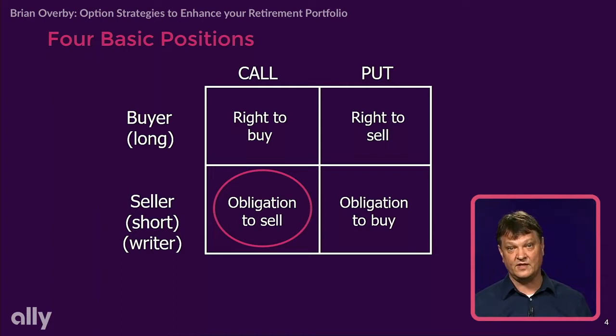Now we're going to focus on the seller or the writer of that contract. If I sell a call, I'm going to be obligated to sell you my stock at that strike price — that predetermined price highlighted in that option contract. If I sell a put, I'm taking on the obligation to buy stock at that price. The biggest difference is that if I buy, I pay and I get rights. If I sell, I receive cash and I take on obligations.